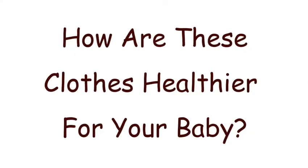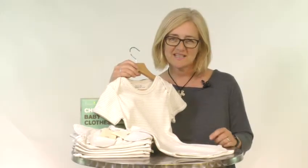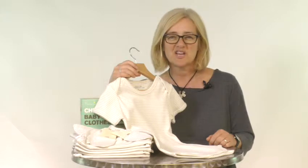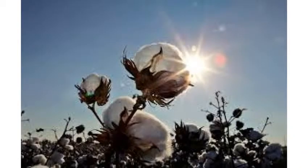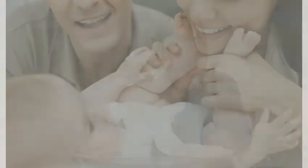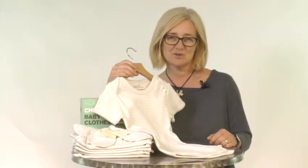How are these clothes healthier for your baby? Beaming Baby 100% chemical free organic cotton clothes contain none of the harsh chemicals found in standard clothing. From the field where the cotton is grown to the moment you dress your baby, there are no nasty chemicals used in our gorgeous baby clothes, making them healthier for your baby and softer and kinder to your baby's skin.